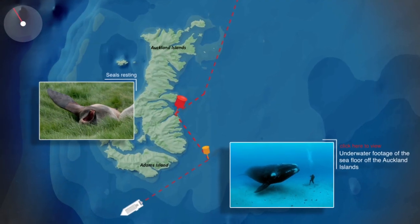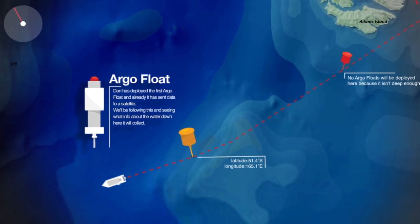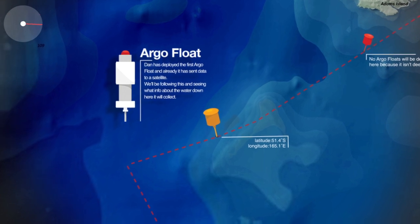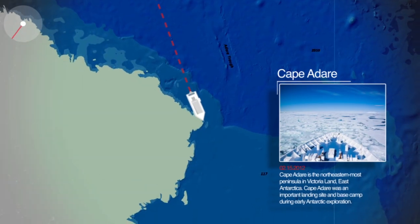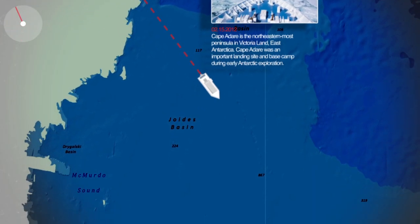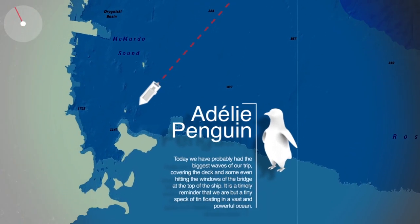While walking through the latter forest, we stumbled across seals resting on the grass. We have deployed the first Argo float at 51.4 degrees south, 165.1 degrees east, and it is now sending data to our satellite. There is a lot of ice around Cape Adare, so we have to make our way around that to get to Franklin Island, where we should spot a large rookery of penguins.